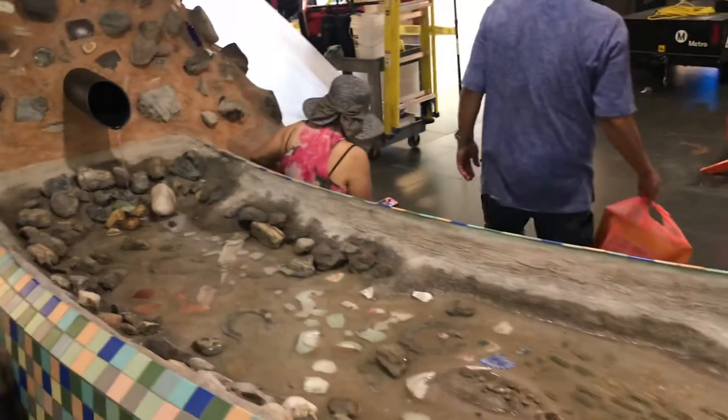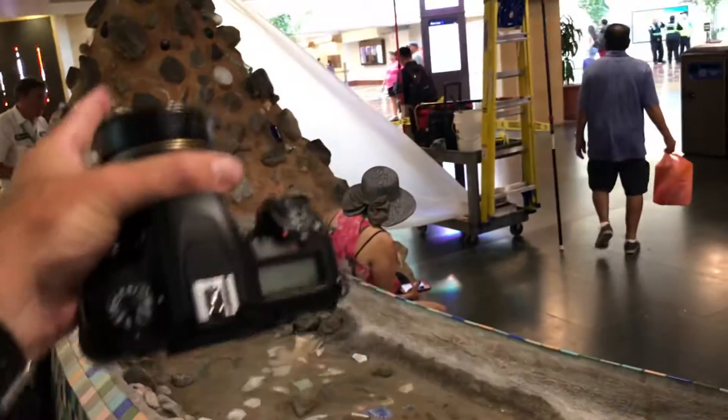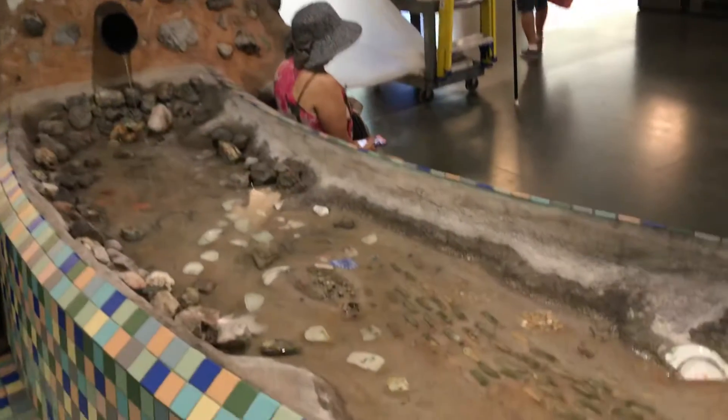Here at Union Station there's a cool interpretive piece of art. We have the mountains, and there's all kinds of stuff in there including bottles and remnants and things, and it floods out into the home of the LA River, and the LA River goes down and over.